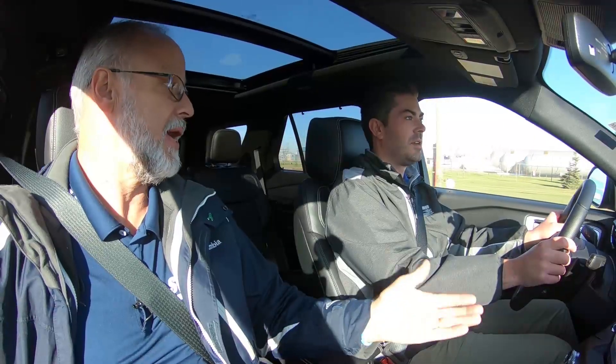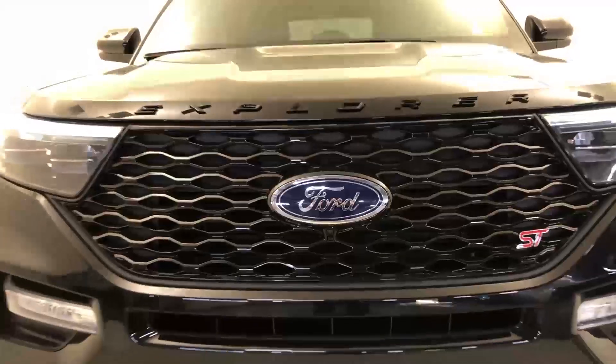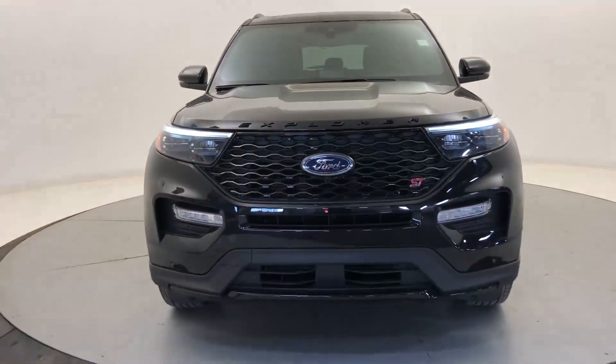The model we're in doesn't have all the goodies, but it does have quite a few nice features. The street performance pack was not on this vehicle, which would add the performance brakes and the 21-inch wheels — those nice black painted wheels. But still, it has a beautiful look, starting in the front with the painted ebony black grille with the ST badging.